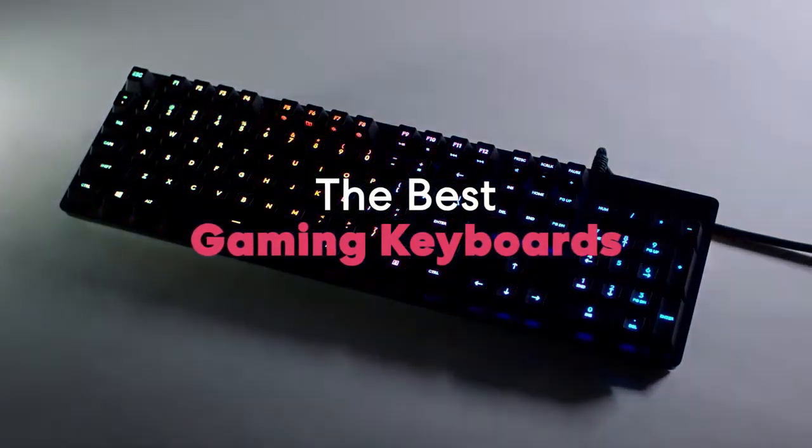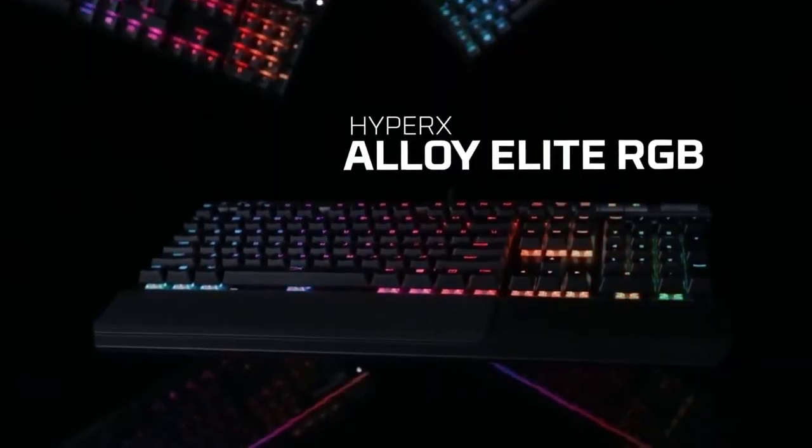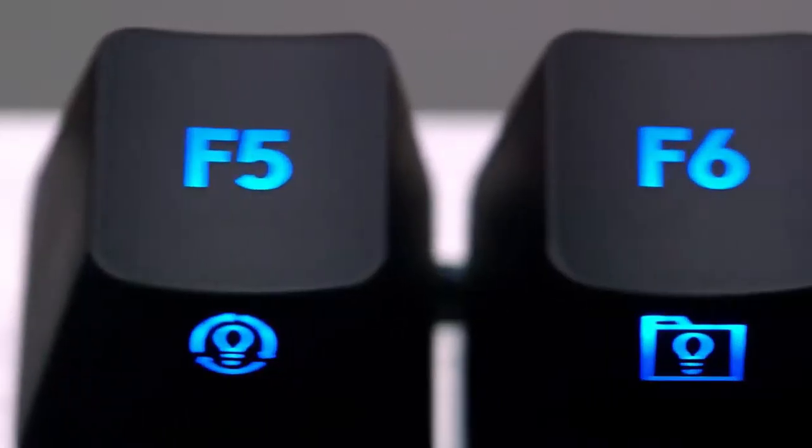The best gaming keyboards for this year. This list was made based on our personal views and they are listed based on price, quality, durability, and more. To see the price and to get more information about the best gaming keyboards, be sure to check out the description below.